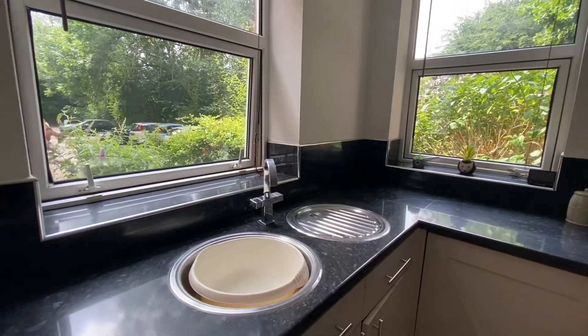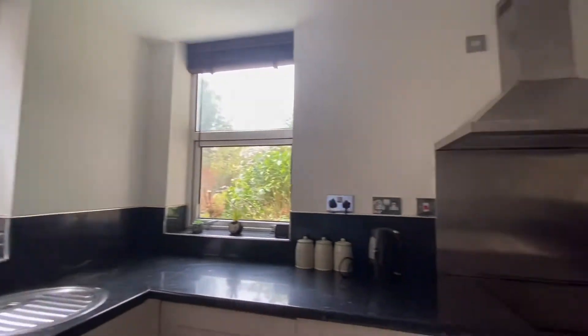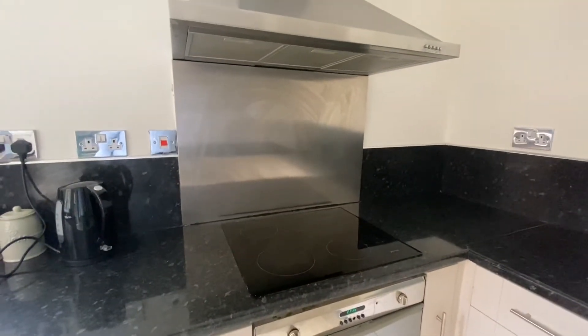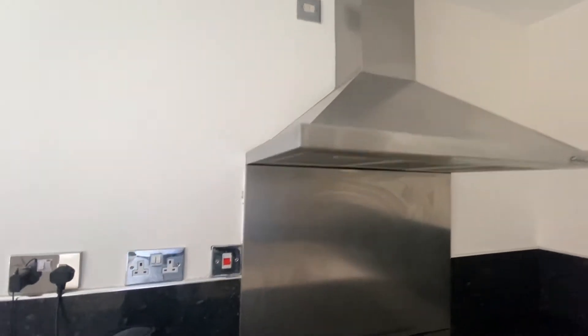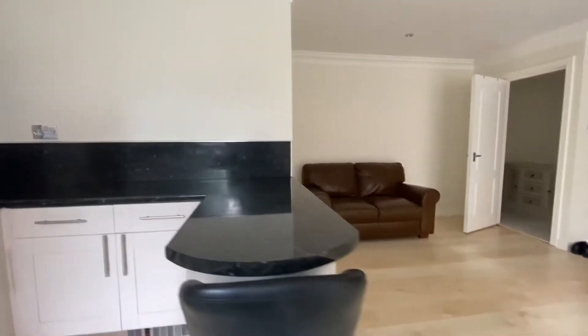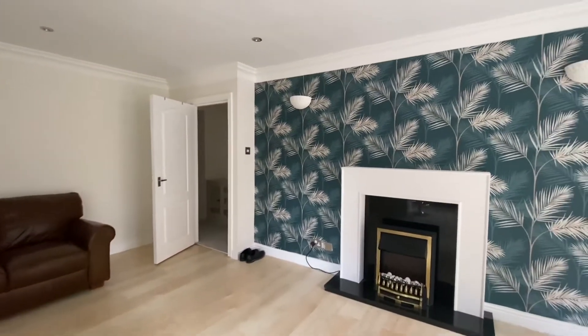We do have a sink with a stainless steel mixer tap, dual-aspect windows, as well as integrated appliances consisting of a SMEG oven with a SMEG hob and also a stainless steel canopy extractor fan with a stainless steel splashback. There is also room for a breakfast stool.